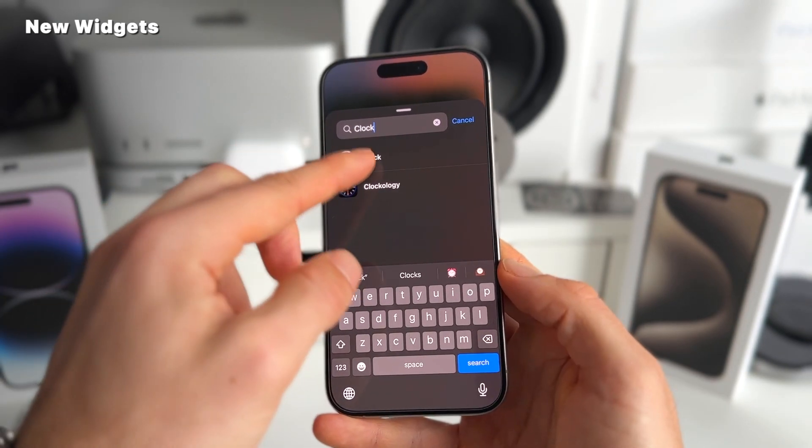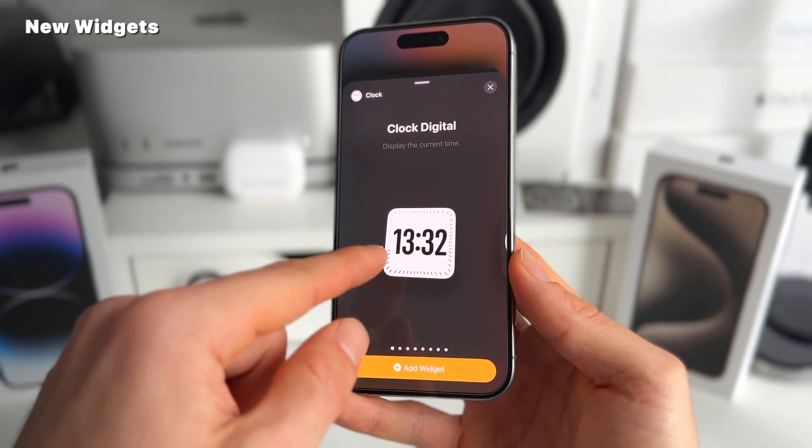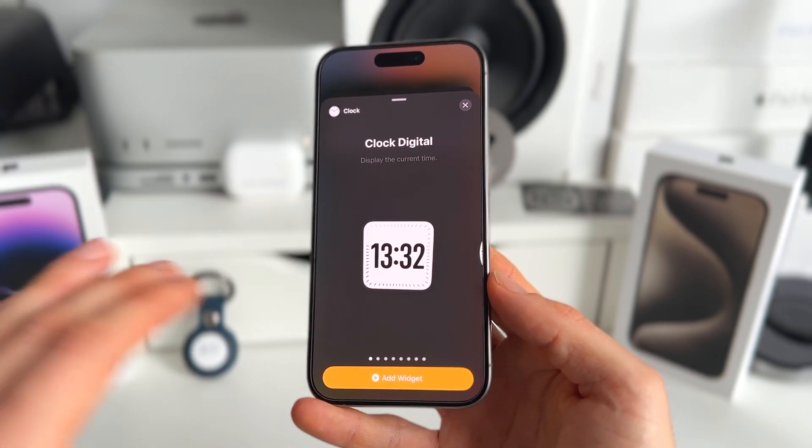And we have a new clock widget which is really nice — it's actually showing the seconds on the outside. You can also get this one on your Apple Watch.